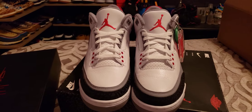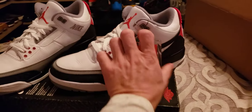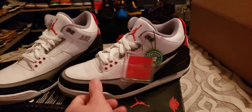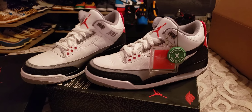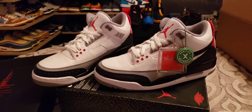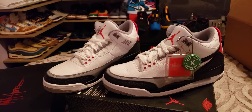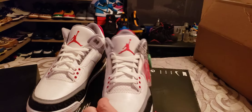Anyway, these are my Jordan 3 NRGs from StockX. Be careful, guys — this is why I buy reps. If you want them perfect, honestly the reps always come in perfect. It's really hard to hit on sneakers and it gets frustrating. It messes with your mind and makes you insane. Anyway, these are them.